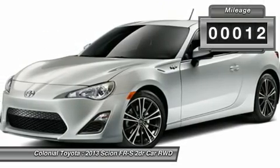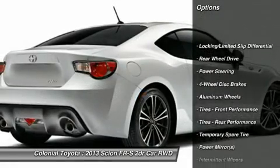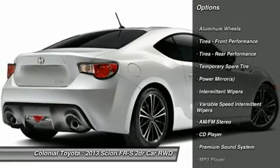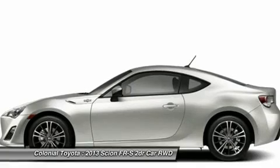Here are some of this vehicle's great options: stability control, anti-lock braking system, traction control, air conditioning, driver airbag, adjustable steering wheel, power steering, cruise control, four-wheel disc brakes, and keyless entry.